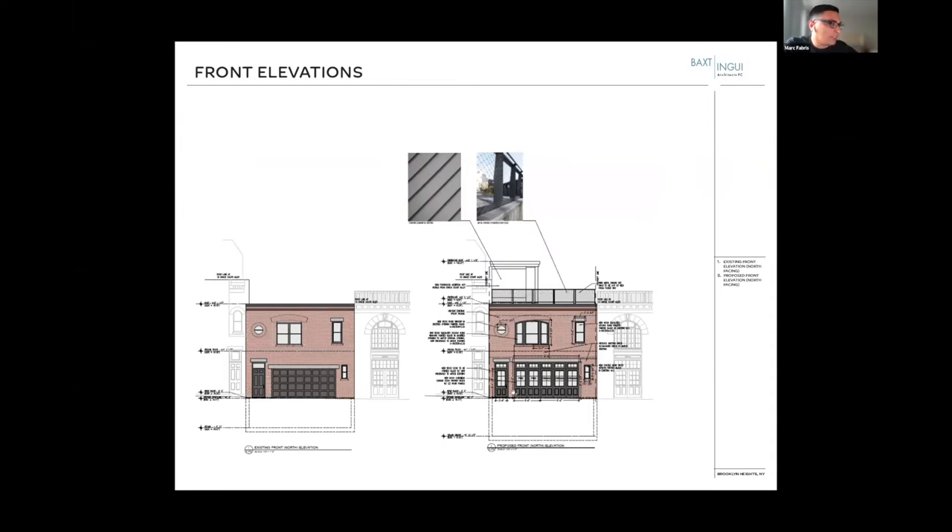Some more front elevations showing what the front facade previously looked like when we got there, and then some of the modifications we made — widening an existing arch window and raising the garage to match the existing front door.